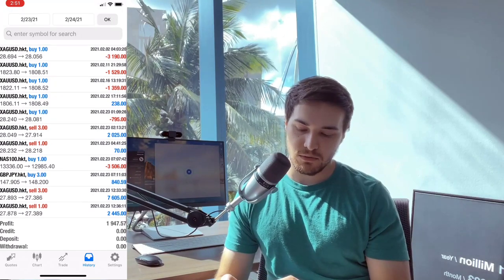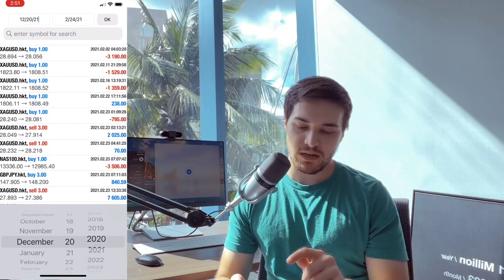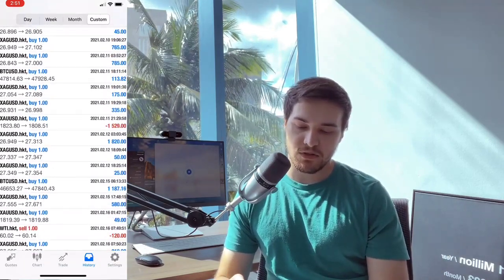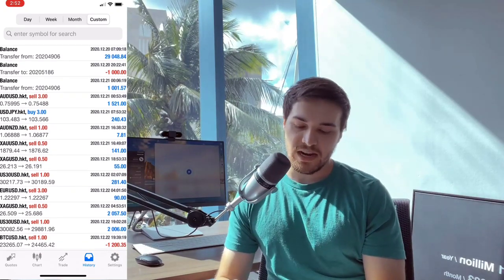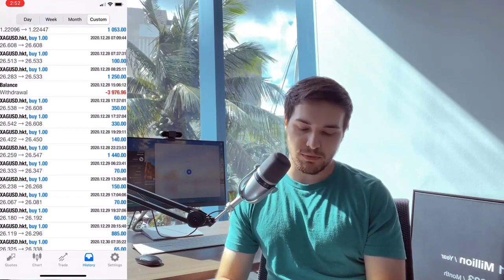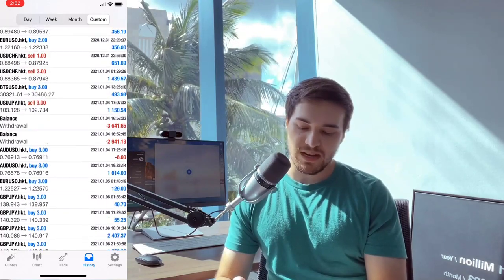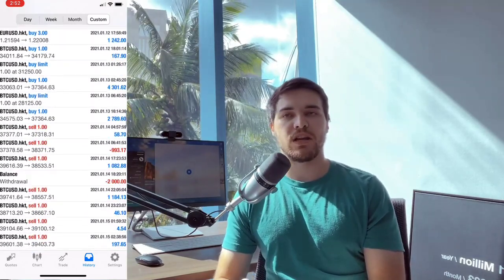Let's go ahead and look at the history from December 20th, 2020, all the way up to now, and scroll all the way back. You can see the $29,000 deposit and the $1,000 deposit. As you scroll down, you'll see the losses — I have losses like everyone else: $1,000, $800, $400. Then we see the bigger profits, silver, some Forex pairs, and as we scroll down further you see the history, profits, and then Bitcoin. January was a really good month.